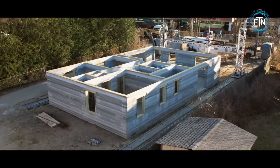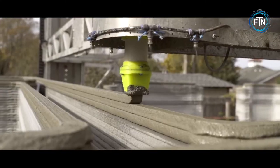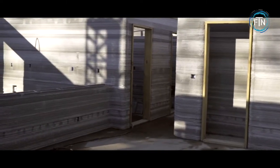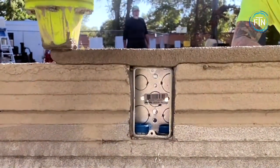Aside from its speed, SQ4D's printing technology has a number of other benefits, including a significant reduction in labor costs as well as material costs. SQ4D's first 3D printed home was a 1,900 square foot home that required only 48 hours of print time and was built on site using less than $6,000 worth of materials.